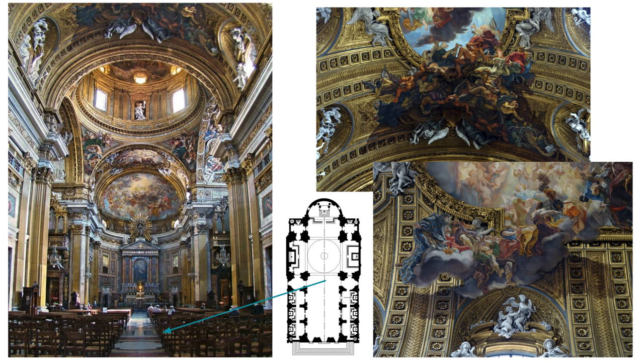Here we have more examples of di sotto in sù. In this image in particular, we're seeing the bottoms of the feet of the figures, as well as looking more at the bottoms of their chins — creating the illusion that we're looking up at them.